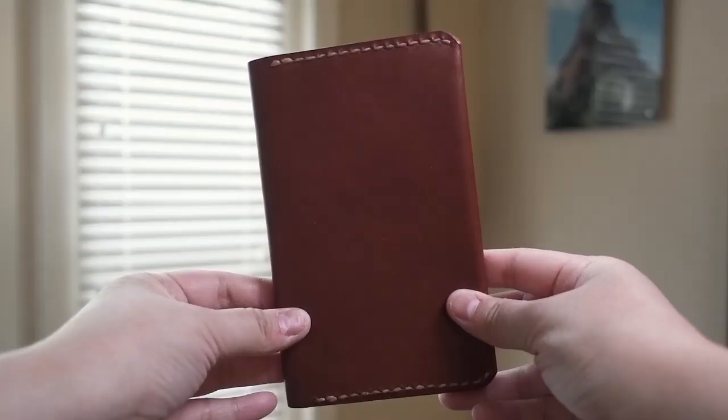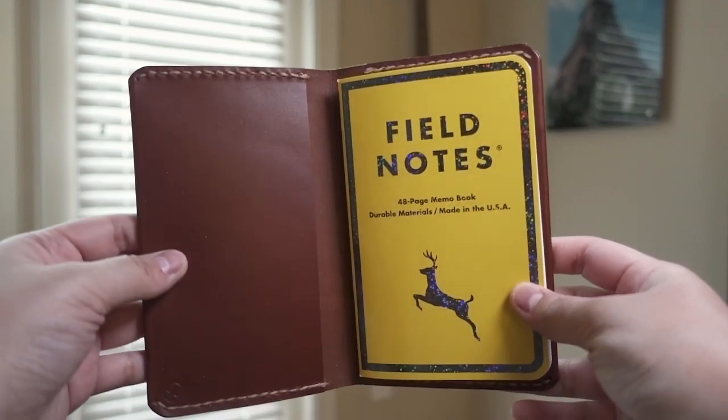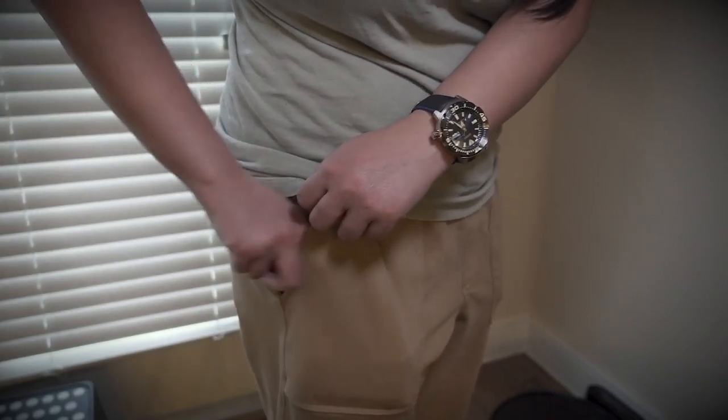I have a Field Notes notebook inside of a one-star leather cover, which I just absolutely love because it protects the notebook super well. I don't usually carry this if I'm wearing jeans or if I don't have a jacket that will fit a notebook.